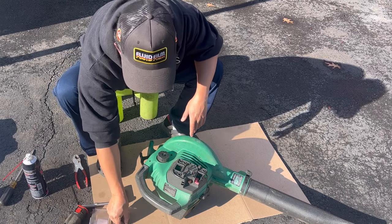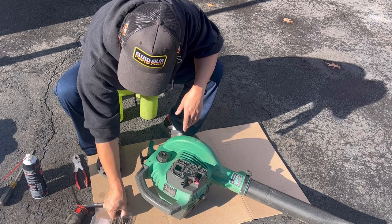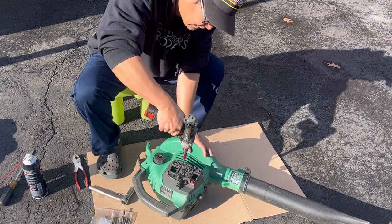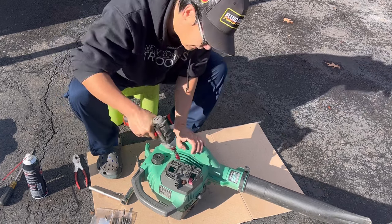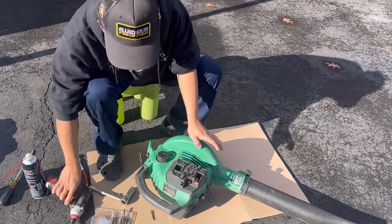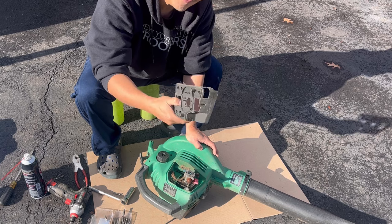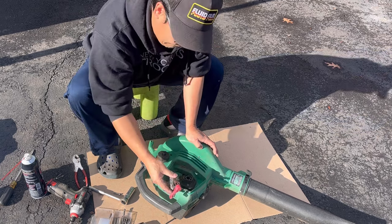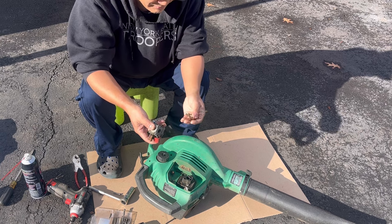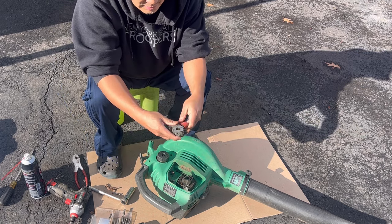But we do seem to have spark. We have no compression, and I have a feeling it's because the piston rings are done. Holy cow — look at the size of that Torx bolt. You see, some nut could want this — I could sell this for $5. This carburetor just came right off, and this thing just came right off. These things are trashed.